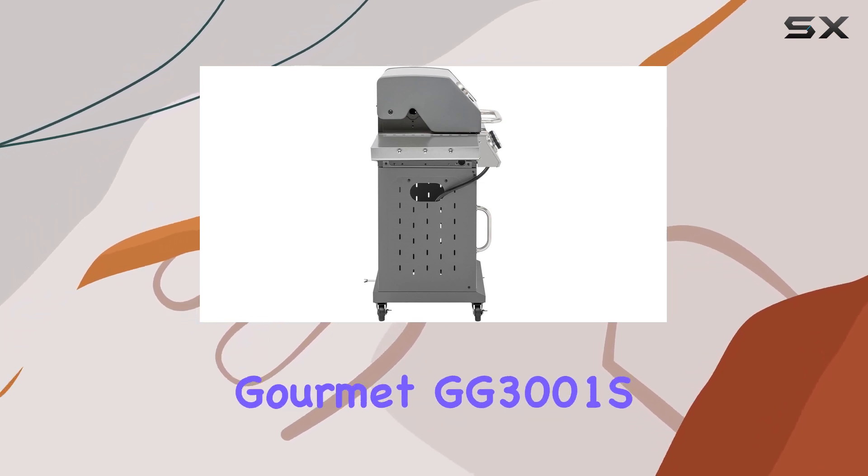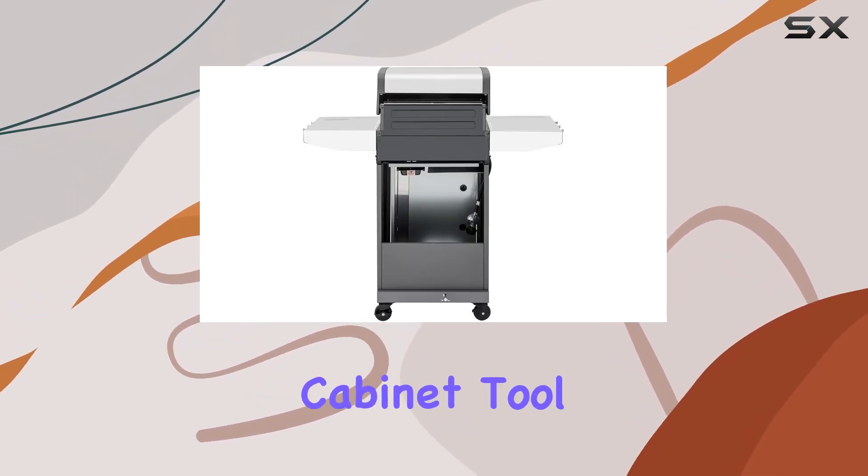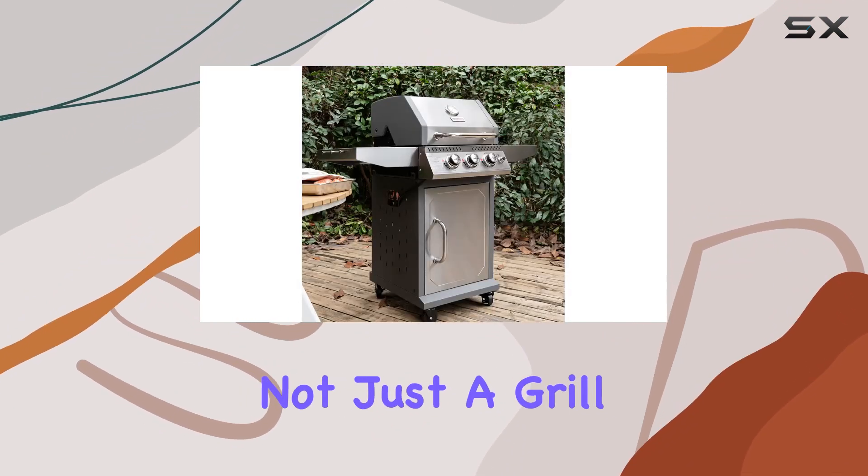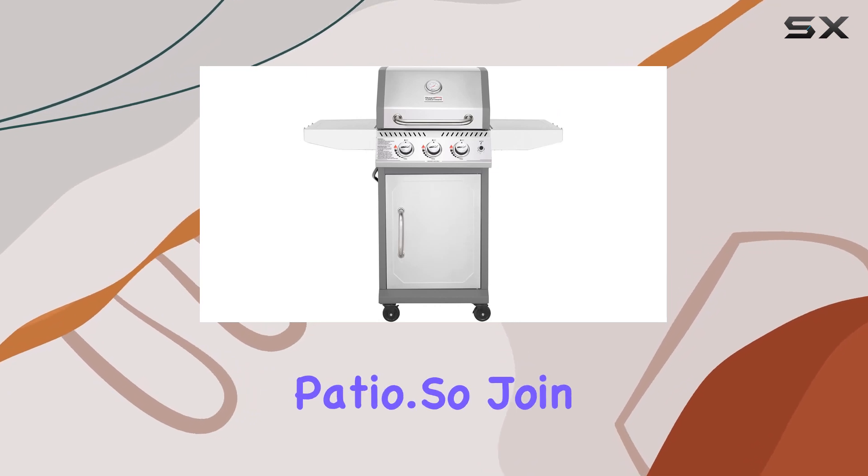The Royal Gourmet GG3001S also boasts an enclosed cabinet, tool holder, and a dash of elegance in a silver finish. It's not just a grill — it's a statement piece for your patio.